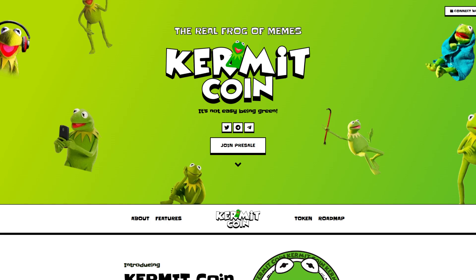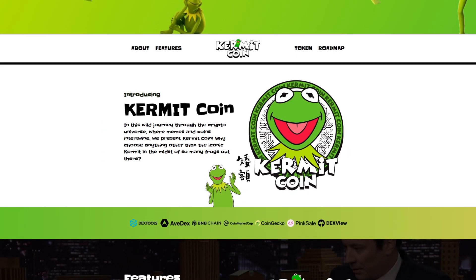The real frog of memes — Kermitcoin. It's not easy being green. Introducing Kermitcoin: in this wild journey through the crypto universe where memes and coins intertwine, we present Kermitcoin. Why choose anything other than the iconic Kermit in the midst of so many frogs out there?